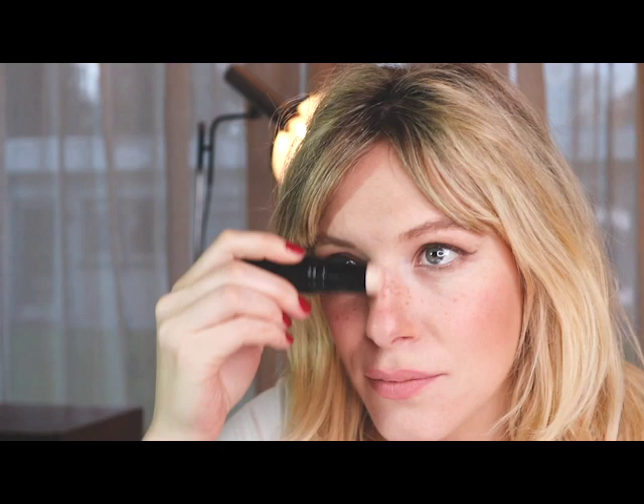For my face I also like to use this Sheer Chanel stick. It's a highlighting stick and it's very dewy, so it gives you a very dewy finish.